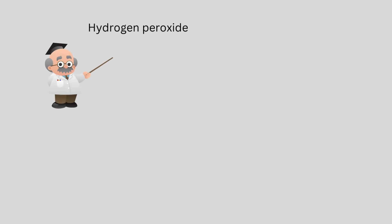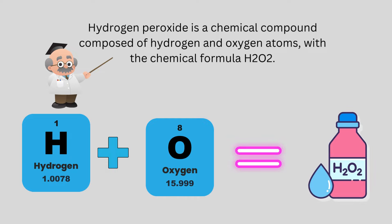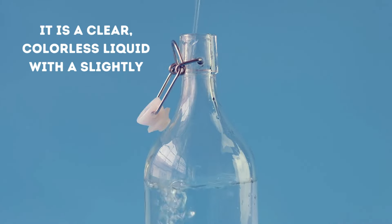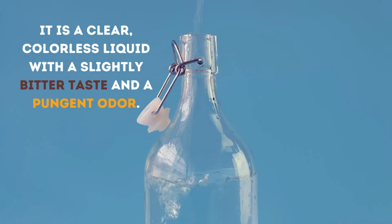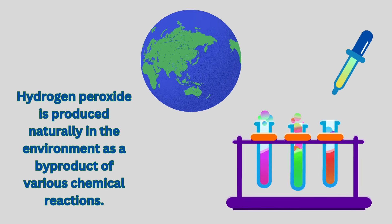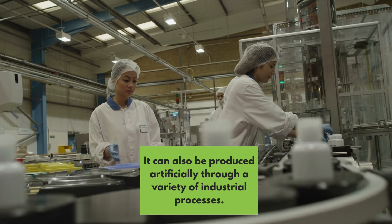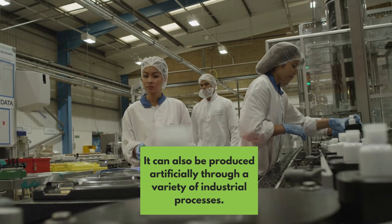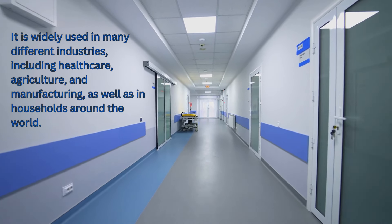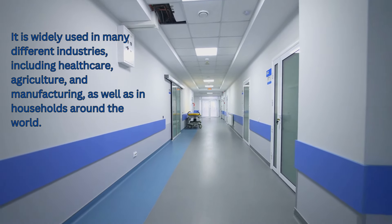Hydrogen peroxide is a chemical compound composed of hydrogen and oxygen atoms with the chemical formula H2O2. It is a clear, colorless liquid with a slightly bitter taste and a pungent odor. Hydrogen peroxide is produced naturally in the environment as a byproduct of various chemical reactions, and can also be produced artificially through a variety of industrial processes. It is widely used in many different industries, including healthcare, agriculture, and manufacturing, as well as in households around the world.